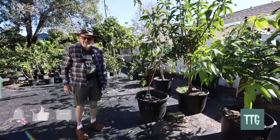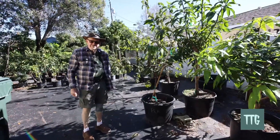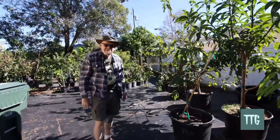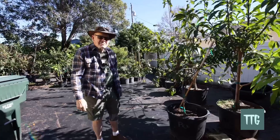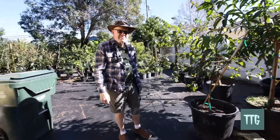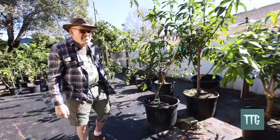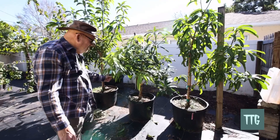Hello everyone, today we're visiting a local nursery in Clearwater, Florida, run by David, my good friend. David will show us around and tell us a little bit about the business he's running and what he has in stock. This is the place where I personally come to buy my trees — high-quality trees that I definitely recommend. Okay David, why don't you show us around and tell us what you have.